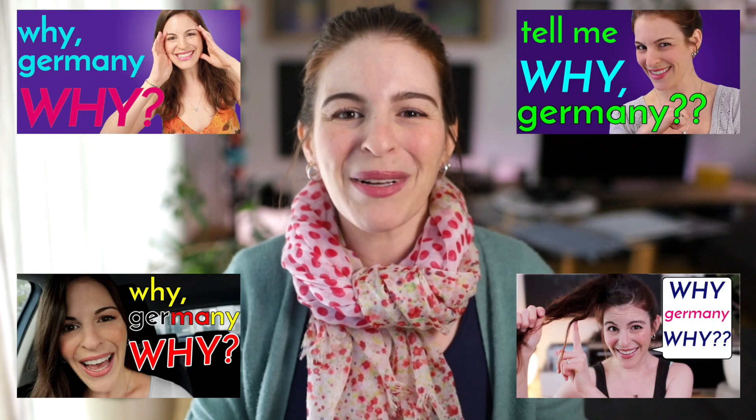Hey everyone, Dana here, fellow Americans! After so many videos of questions for Germans, I finally have some questions for you as well. So please let me know your answers or thoughts about these questions down in the comments. I also made a German video today with totally different questions for Germans in German. Link to that video as well down in the description box below.